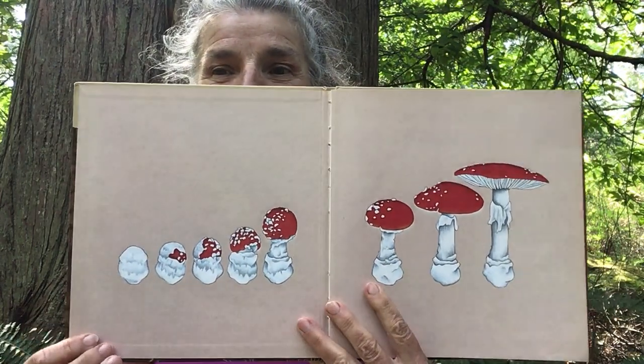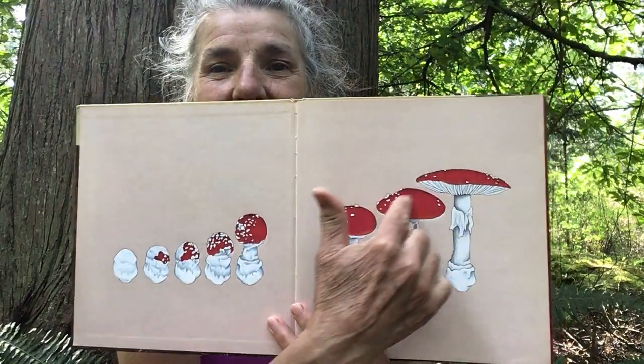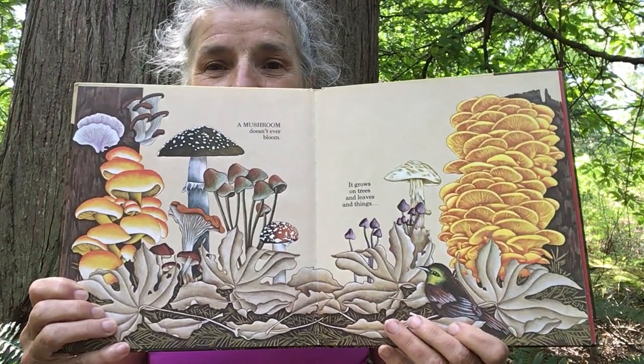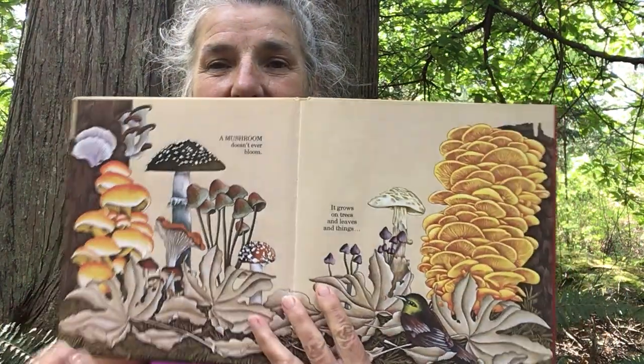There's a beautiful picture of a lovely mushroom starting out real small and getting nice and big. This book was published in 1984 but is completely timeless because there are a whole bunch of scientific facts in here that haven't changed — some may have been updated with name changes, but most are exactly as they've always been. A mushroom doesn't ever bloom; it grows on trees and living things. These fantastic mushrooms come in lots of different colors.